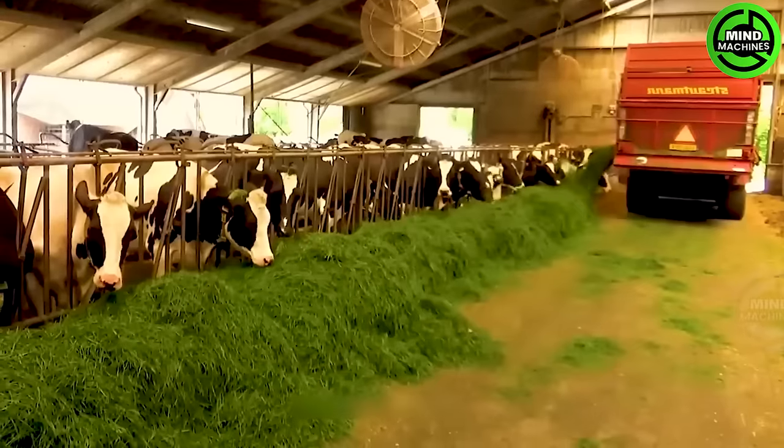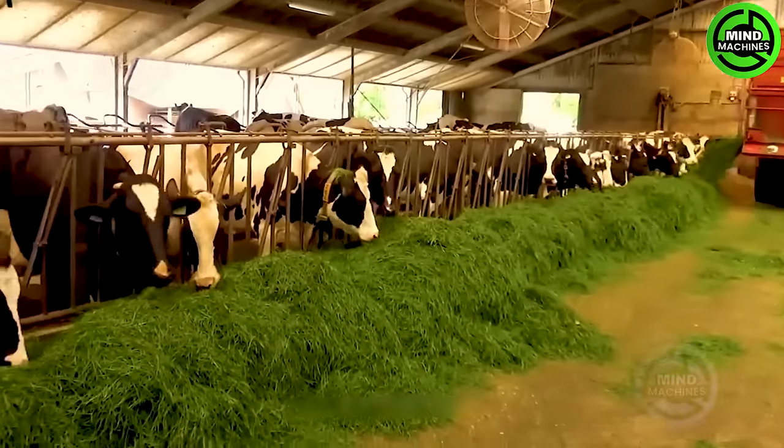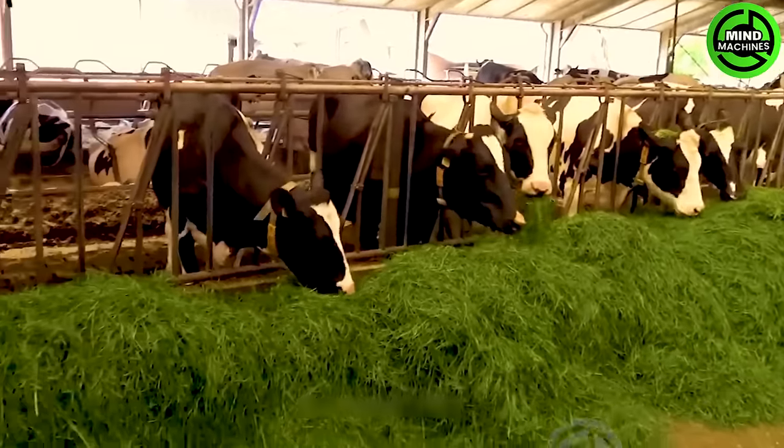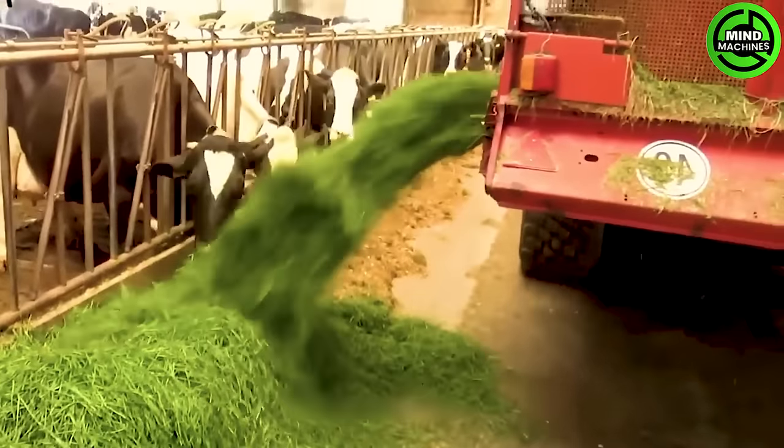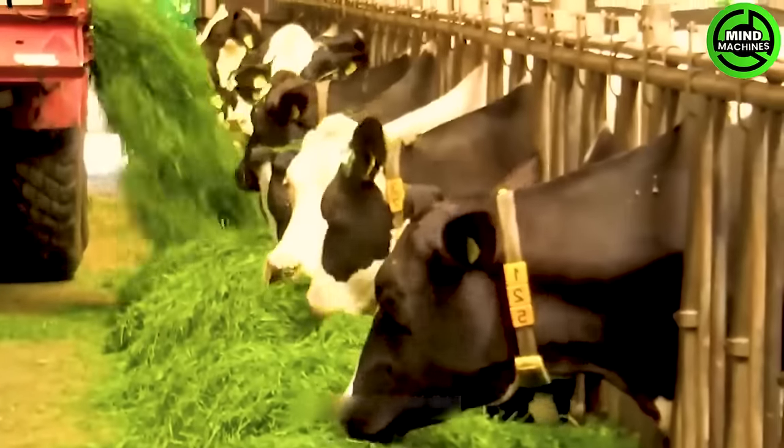It chops up the grass and stores it in these big containers, making sure the livestock gets a steady supply of fresh and nutritious feed. That way, you know you're delivering top-notch quality freshness to your animals.